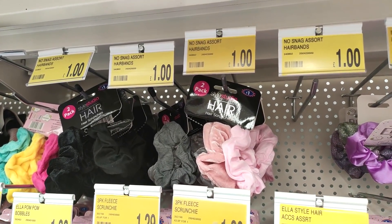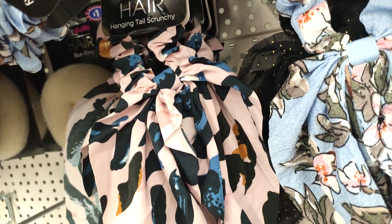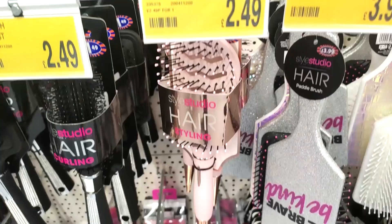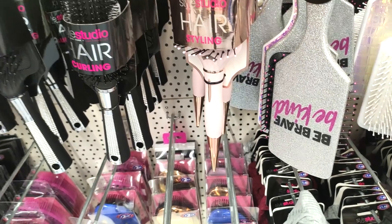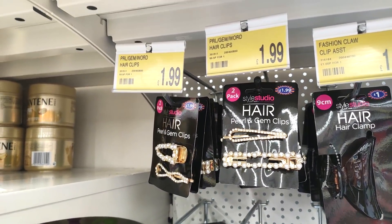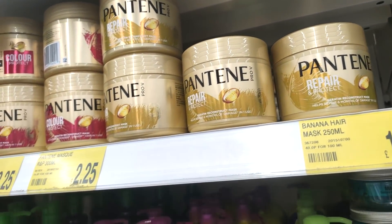Moving on to their hair accessories — they have some really nice hair scrunchies in for a pound. I really like this pink leopard print one; I feel like it would look really nice if you're wearing a blazer back at work. Then showing you some of the hair brushes — I particularly like the pink and rose gold one — and they've got some really pretty pearl hair clips in too.